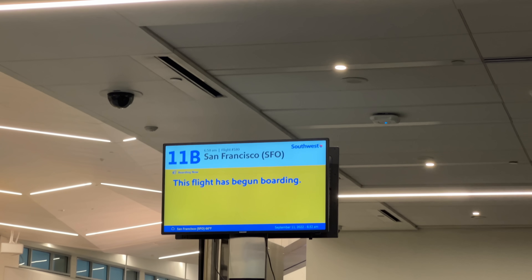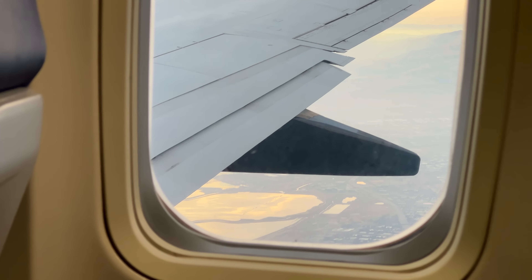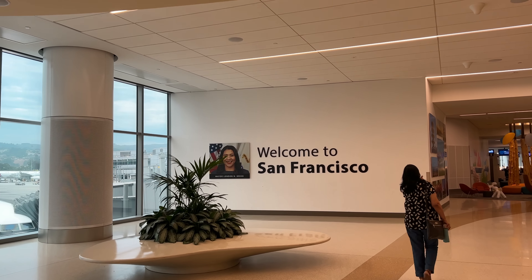It has been 6 o'clock and we left Joshua Tree heading to Los Angeles because today our flight is to San Francisco. Now we are in San Francisco and boarding starts in only 1 hour. After a 1 hour flight we are finally in San Francisco.